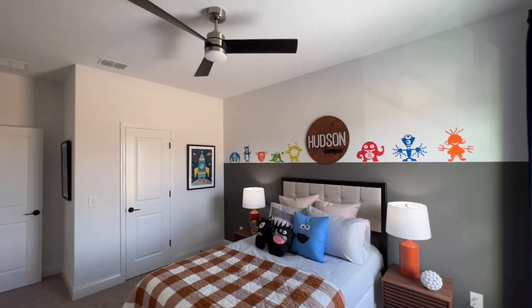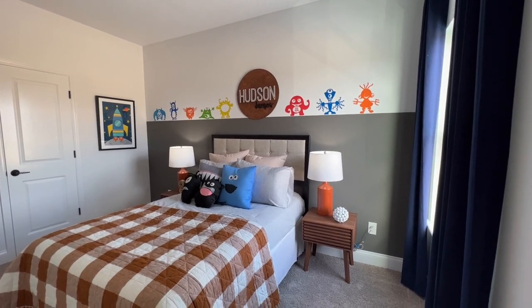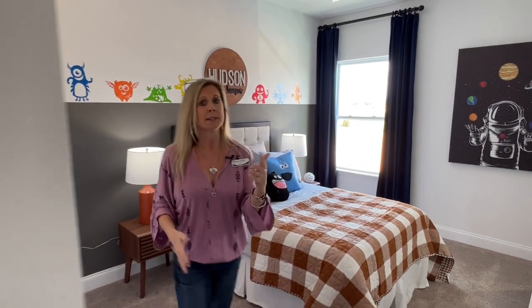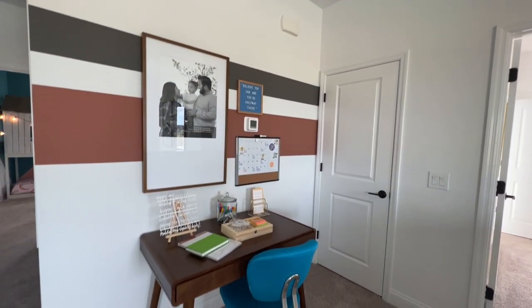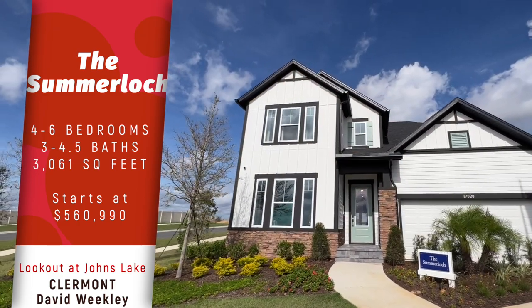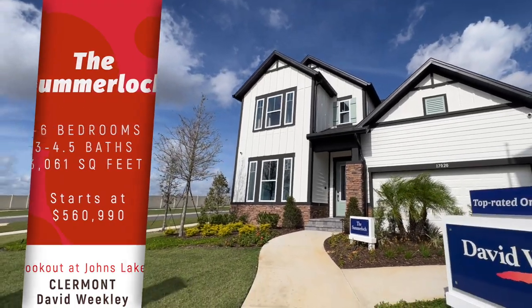Back over here is another bedroom — both of these bedrooms are very comparable in size with nice closets, and they share that full bathroom. The ensuite bedroom over there has its own private bath. This is the Lookout at Johns Lake Landing, the final section, 72 home sites. What I'm most excited about is that David Weekley incorporated new floor plans, including this Summerlock: four bedrooms, primary suite on the first floor, three bedrooms upstairs, approximately 3,000 to 3,100 square feet depending on structural options, and a three-car tandem garage — a big, beautiful opportunity.